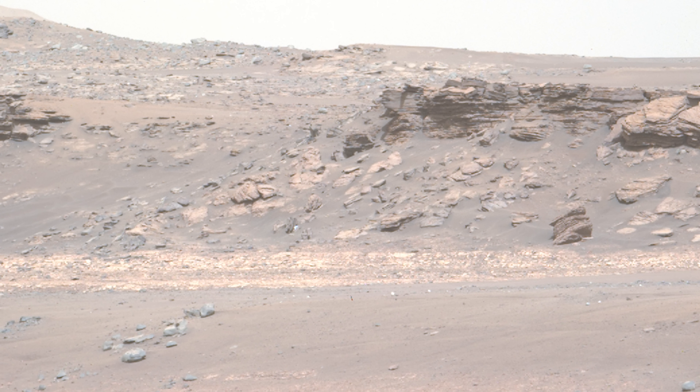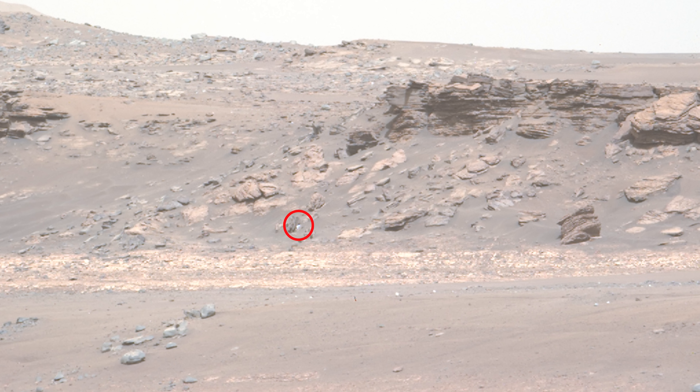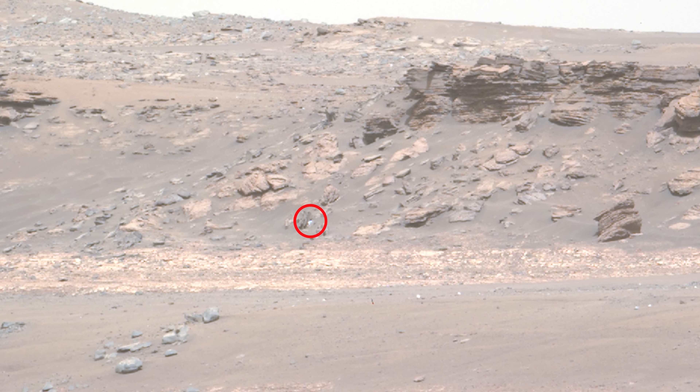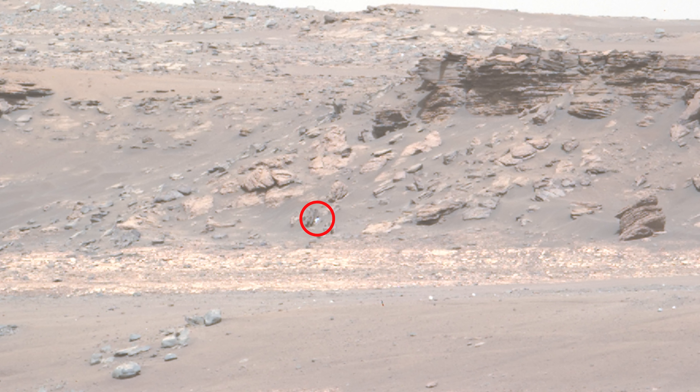A bright, shiny object can be seen tucked under a rock. For now, it's given the imaginative nickname 'Bright Material,' and scientists hope to get closer to it as part of the planned route. The object is estimated to be about 30 centimeters long.